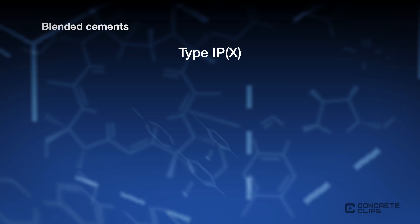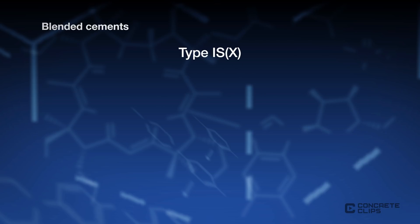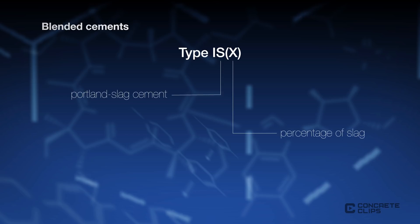Type IPX: the P indicates this is Portland Pozzolan cement, in which X denotes the target percentage of pozzolan, typically 15 to 25 percent, and up to 40 percent. Type ISX: the S indicates this is Portland Slag cement, in which X denotes the percentage of slag, typically 30 to 50 percent, and up to 95 percent.